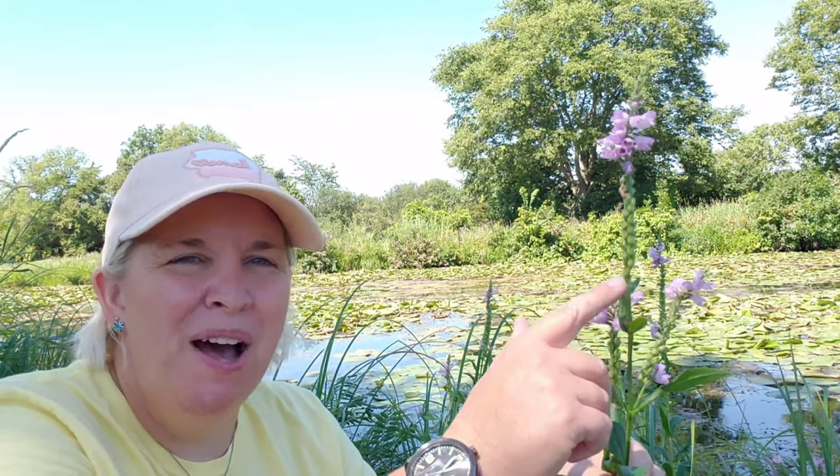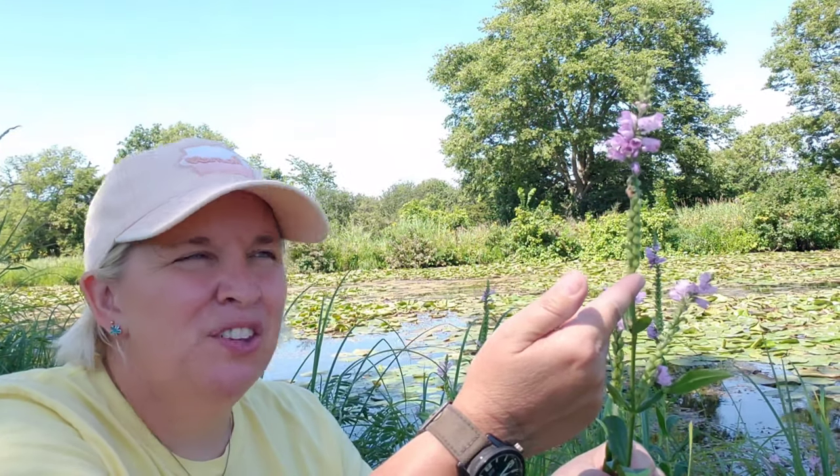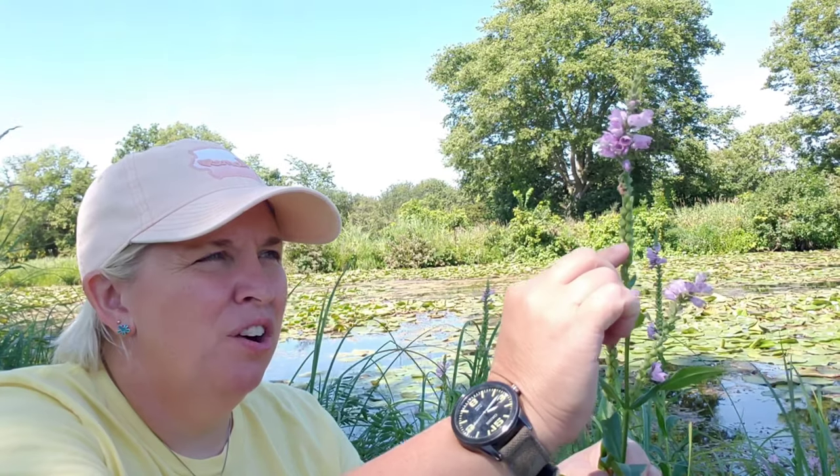The plant blooms from the bottom up. So you can tell from this plant here that it's been blooming for a little while. All of these flowers have already bloomed and we're getting towards the top, and once the top one blooms, this plant will be done for the season.